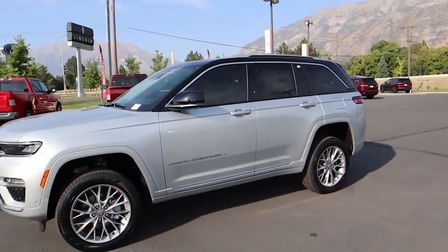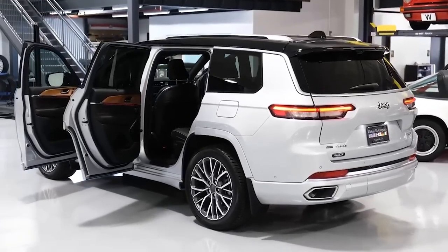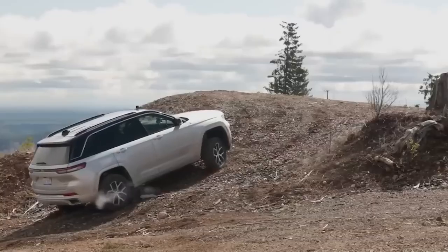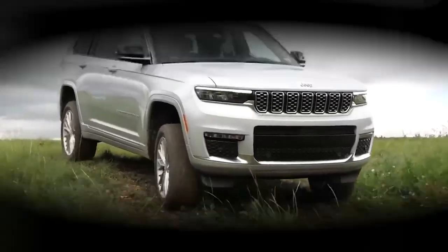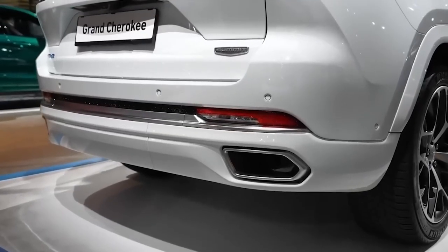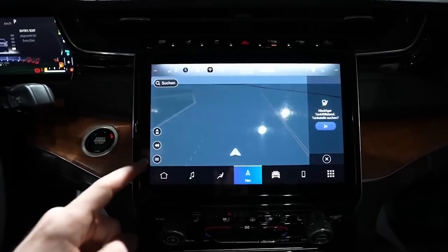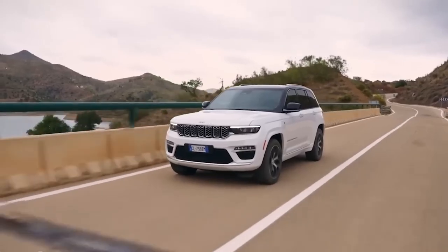Following its 2022 redesign, the 2023 model brings exciting changes, bidding farewell to the 5.7-liter V8 while welcoming the off-road master the Trailhawk, now exclusively electrified with the 4xe powertrain. Mid-range Limited and Overland trims come with a 10.1-inch infotainment display featuring navigation. You can also blast your tunes through the nine-speaker Alpine stereo on the Limited trim, or crank it up with the 19-speaker McIntosh stereo on the Overland and Summit models.